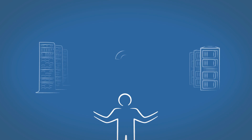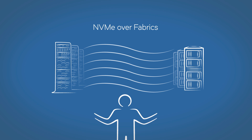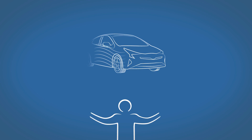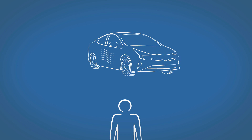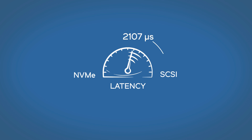How do enterprise storage managers see NVMe technology over network fabrics? They see the potential for huge boosts in application performance, efficiency, and scalability when the new protocol drives latency down to 20 microseconds or less.